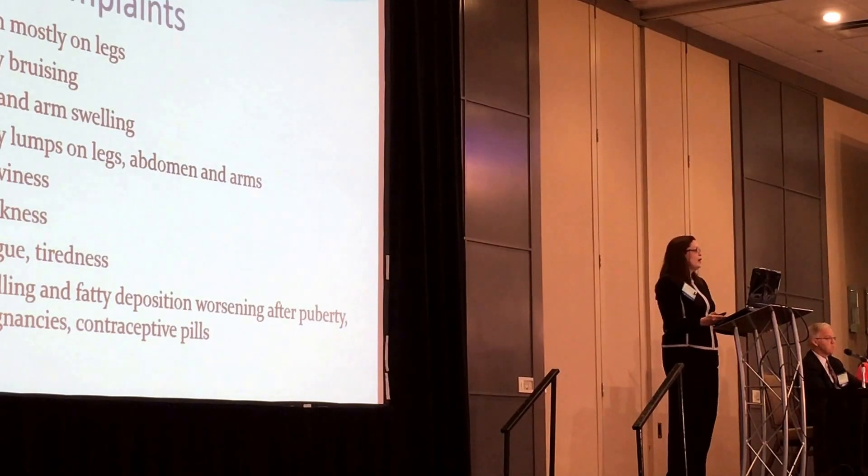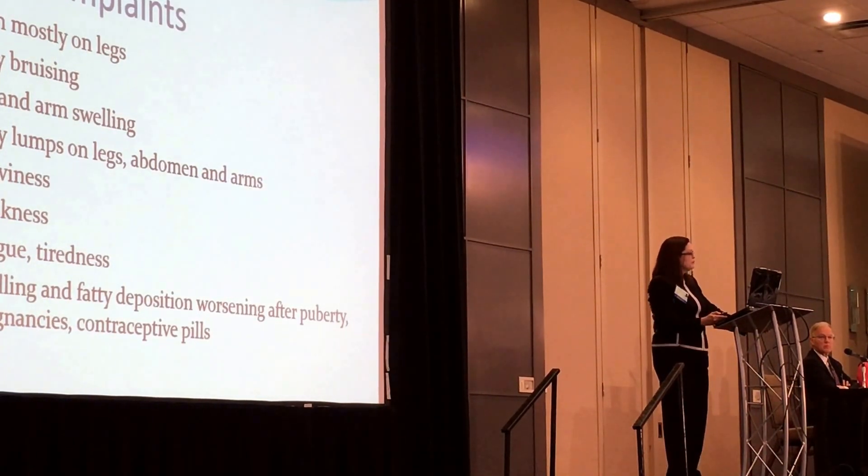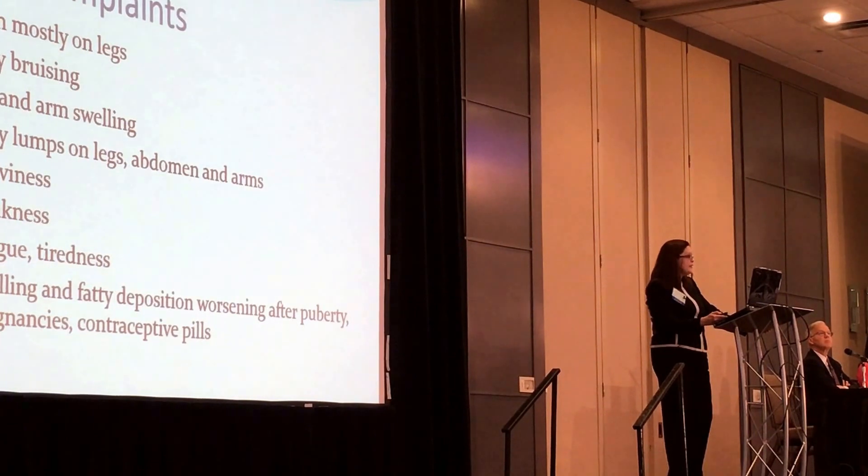Most patients will say: doctor, I have pain in my legs, I have easy bruising, my legs or arms are swollen, I have some fatty lumps on legs, abdomen, and arms, I feel heavy. Heaviness is variable — stages three and four will say they have more heaviness in their legs, they feel weak, fatigued, and tired. They have swollen fatty deposition that has been worse after puberty, pregnancy, contraceptive pills, or in patients having estrogen or hormone replacement.